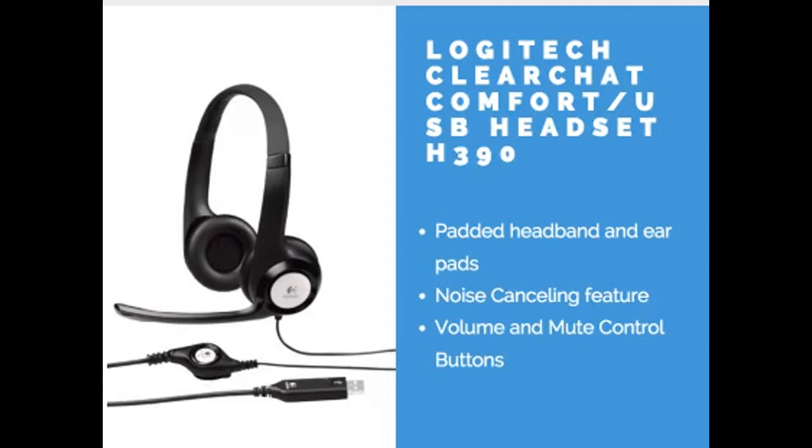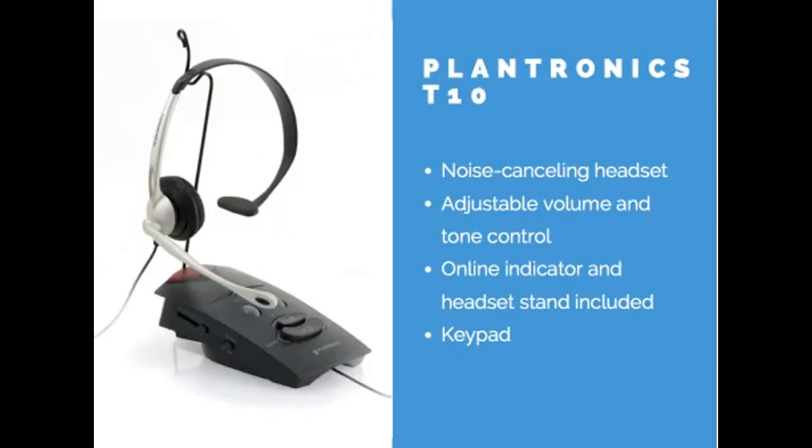The last one is the Plantronics T10, which is the one I personally use. I've been using it for about a year with no complaints. It has a noise-canceling feature, which is great if you have background noise, as well as adjustable volume and tone control and an online indicator. What's great is it also includes a headset stand to hang it — that really comes in handy. I have kids and a puppy, and leaving things loose makes them easy to damage, so being able to hang it on the stand keeps it out of the way. It also comes with a keypad, which is very handy.